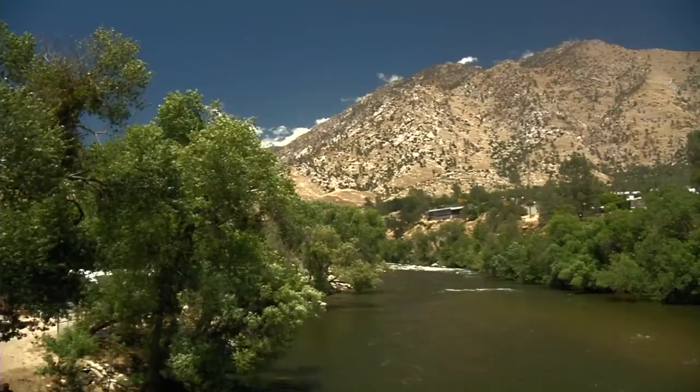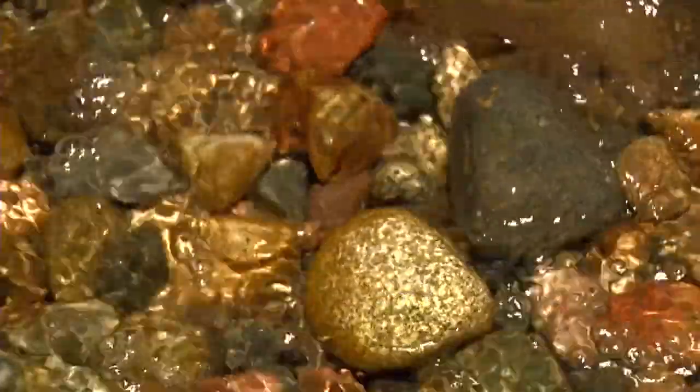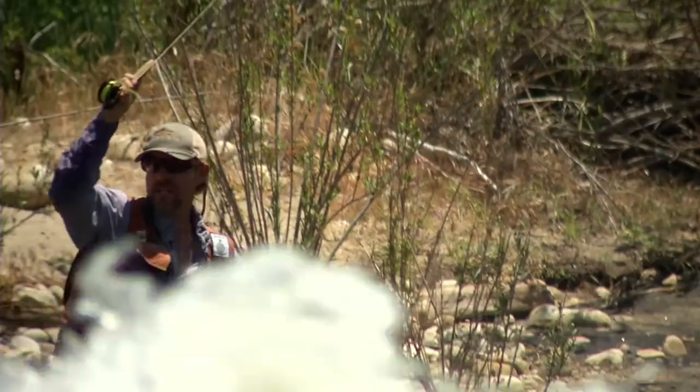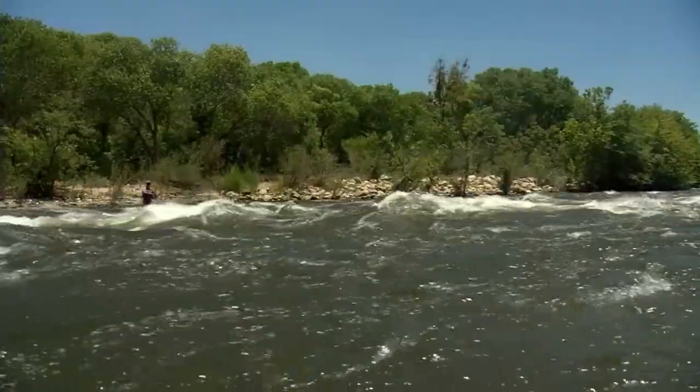We all have our own idea of a perfect summer day — where we would be, what we would do. For guide Gene, it's casting a line on the Kern River.